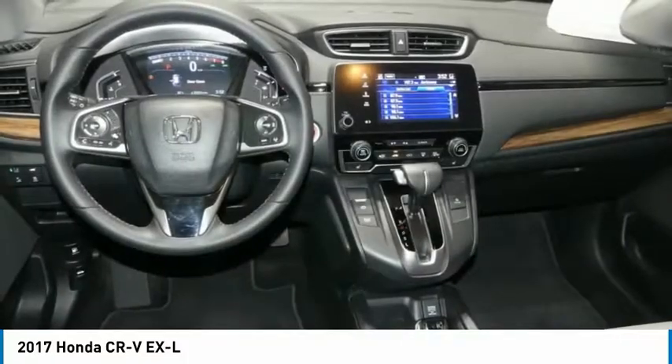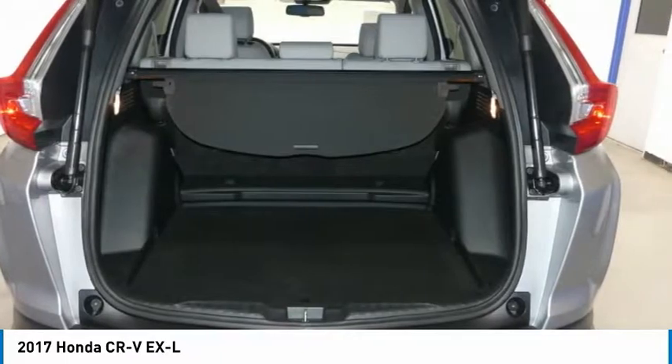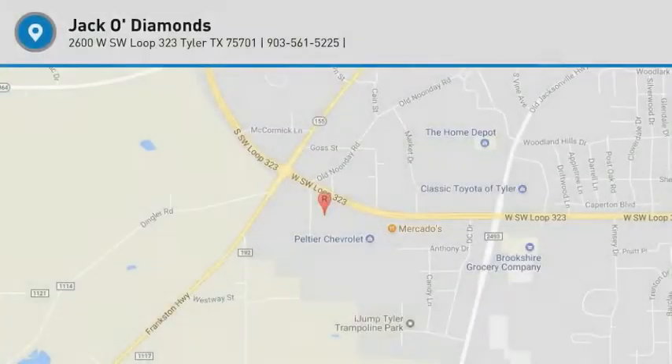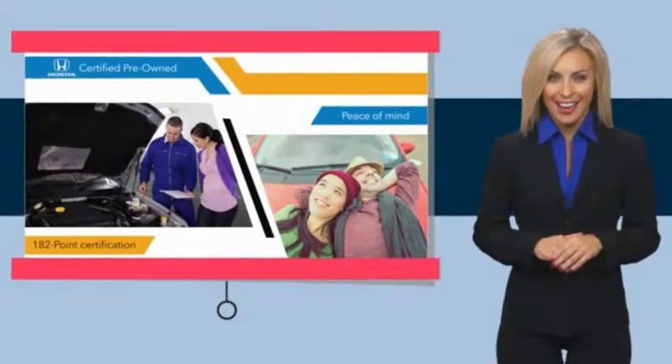A vehicle like this doesn't come along every day — come in and get it before someone else does. With Honda Certified Pre-Owned Vehicles, you know you're going to be taken care of.